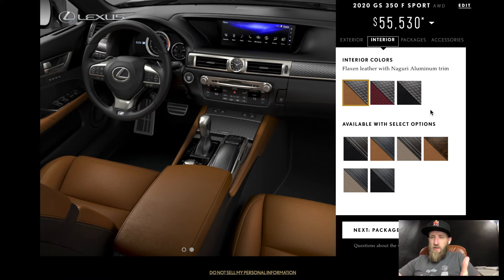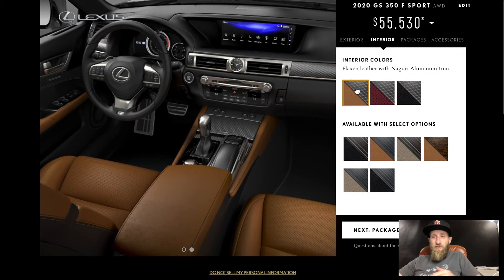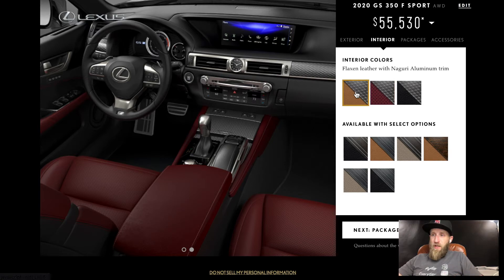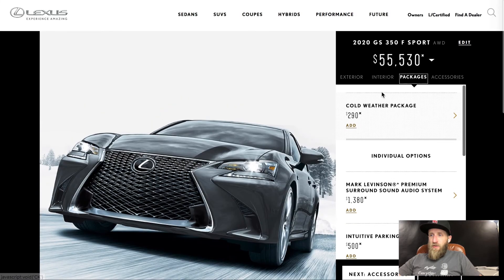Traditionally I love a peanut butter kind of interior color. This is the F Sport model and I'm not big on black leather. The Rioja Red really looks nice on the GS 350. Honestly it's hard to choose between Flaxen and Rioja Red, but I think I'd actually choose the Flaxen as how I would personally spec it. Let's go ahead and look at the packages.